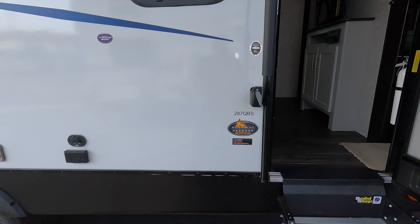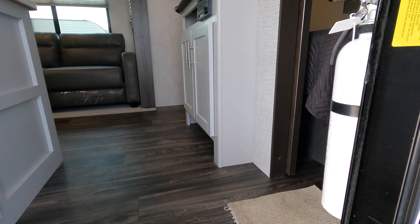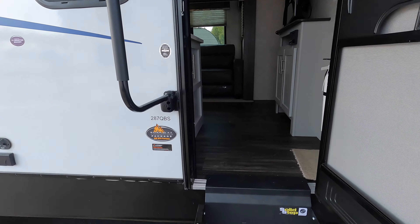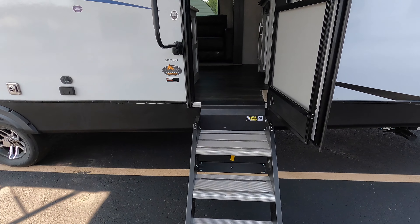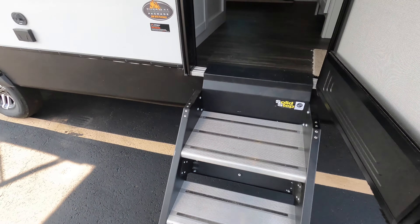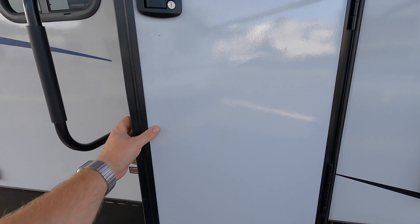Back here on the front side you've got a nice rock guard down below and a good fiberglass front cap. Right down here is where your battery is going to live — we're going to throw a battery and battery box in with the purchase. You're going to fill the propane tanks; you've got two 20-pound tanks on board. There's a power tongue jack here as well, and this unit is prepped for solar with a solar plug.